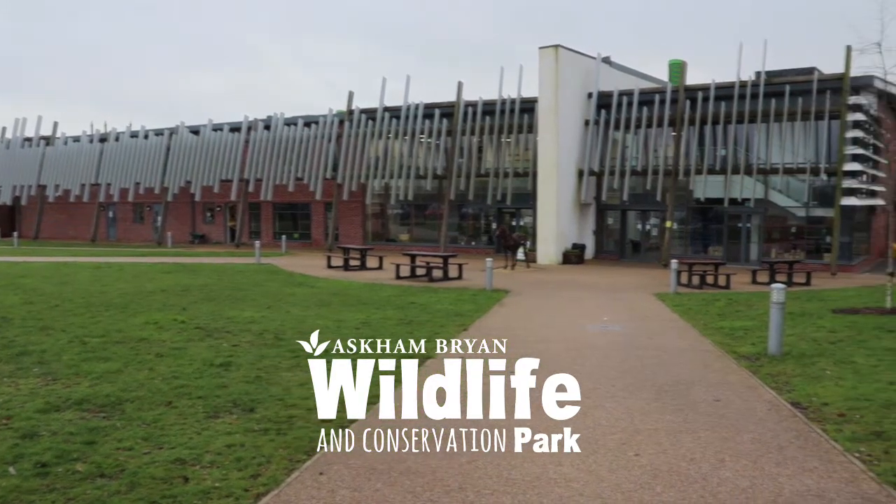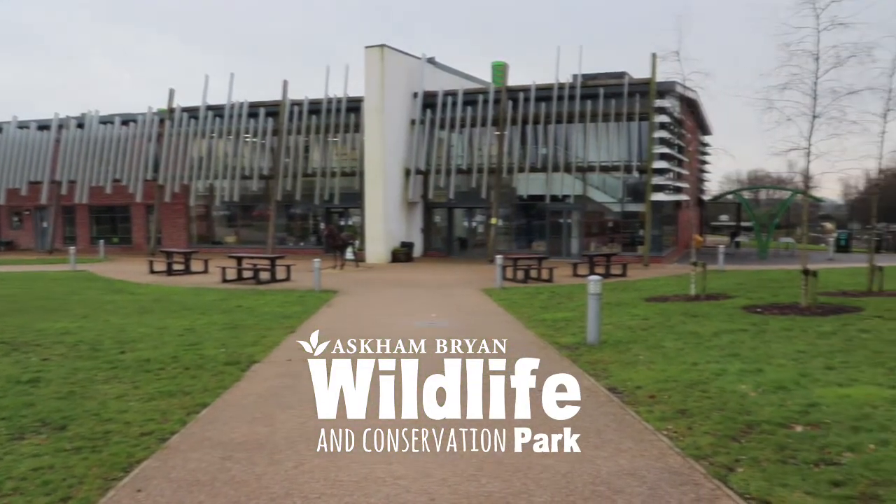Welcome to Askenborough Wildlife and Conservation Park. My name is Jake English. I work here as a retail and education assistant and I'm here to show you a little bit about what our wildlife park does.